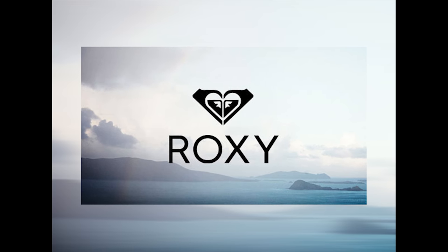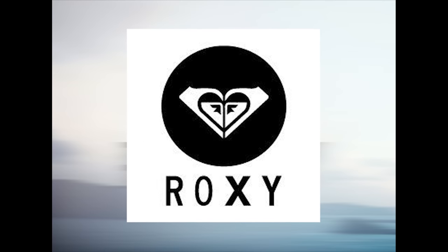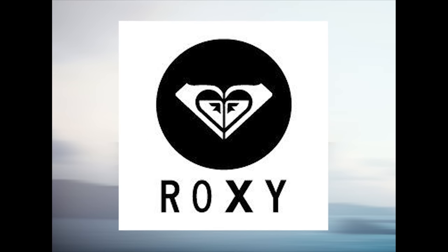Number 24. Roxy is Quicksilver's girls clothing line, and their logo is very creative. It's a heart, but composed of two Quicksilver logos turned at an angle.